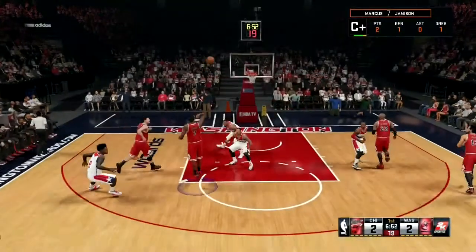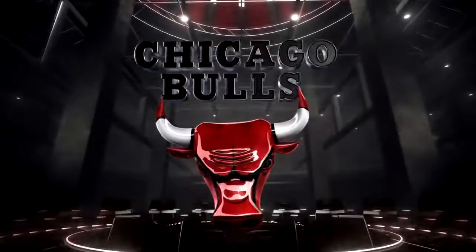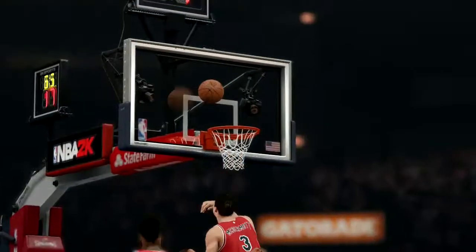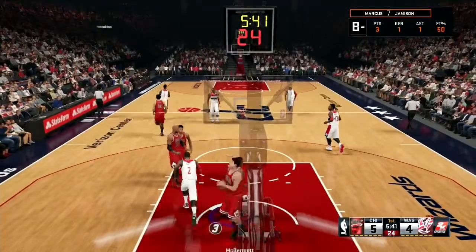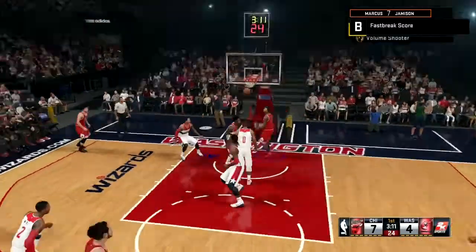Your boy Marcus Jameson rising up high with the one-handed flush, and Doug McBuckets finishing that alley-oop lay-in after that beautiful alley-oop pass. That Lob City Passer badge is working wonders for the Chicago Bulls, as John Wall goes to the line with the right-handed finish — contact lay-in for John Wall, great finish. Look at that speed burst to the rim.